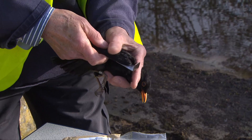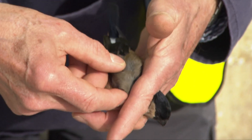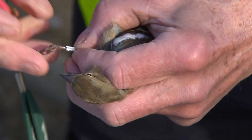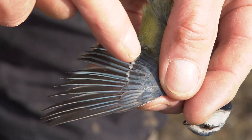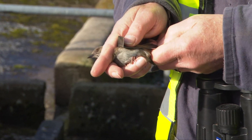We weigh it, measure it, identify it, sex it if we can, age it if we can — not always possible — and then we put a unique ring on it. Each ring has its own unique code so that if anyone else picks the bird up they can go online, report it, and then we can see if the bird is moving, how far it's moving, and how long it lives. Off the top of my head, we normally get in a day's ringing here something like 40 birds and 10 or 12 different species.